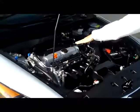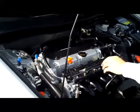Ask to see the free Carfax report and mechanical inspection. Under the hood we have the 2.4 liter four-cylinder motor. It is front-wheel drive.